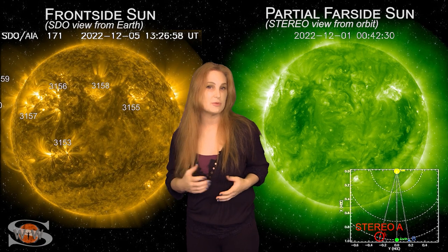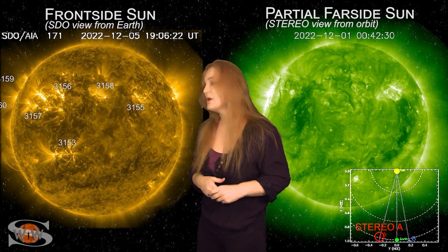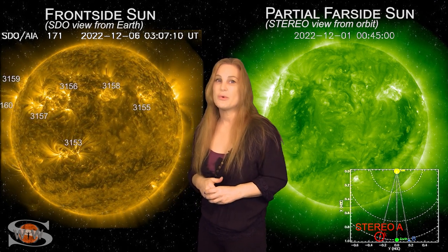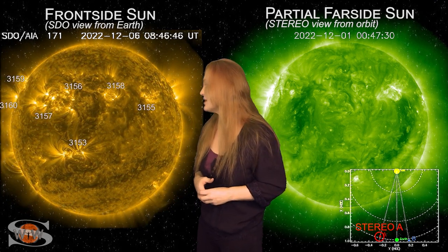So amateur radio operators and emergency responders, be aware we could get some radio blackouts from this region if it continues to grow the way it is. And also it could be a solar storm contender.